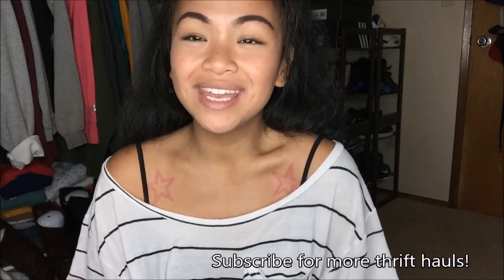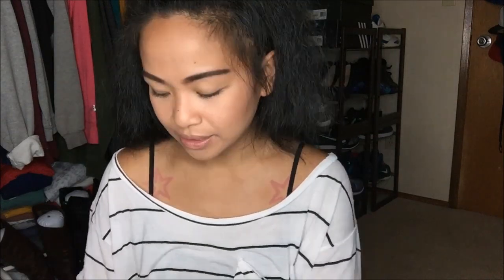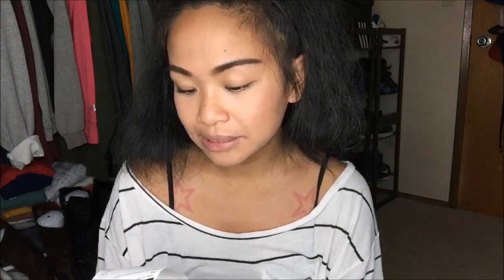Hola amigos! I am here to do another thrift haul. I went to my local and my favorite thrift store, one of my favorite thrift stores here in Washington, and it is Bella's Voice in Linwood. The pink tags were 75% off and the blue tags were 50% off, but looking at my receipt I only got pink tags, so yeah, let's go.